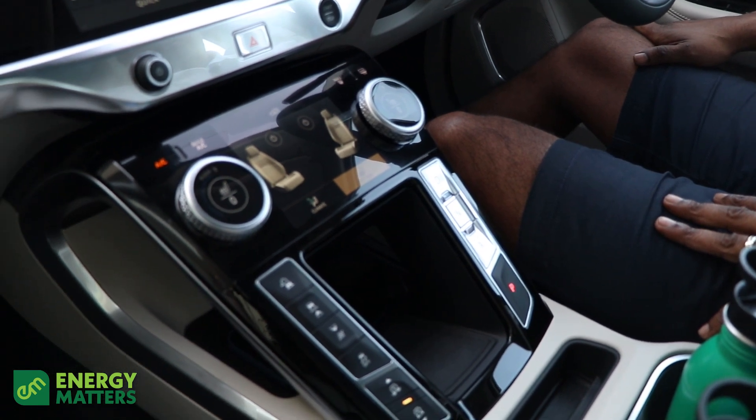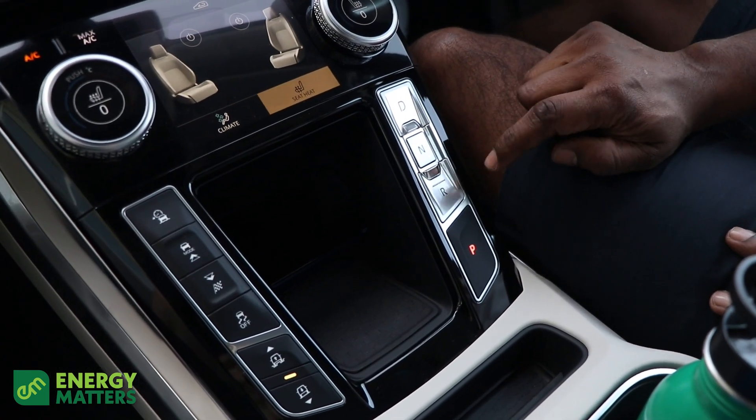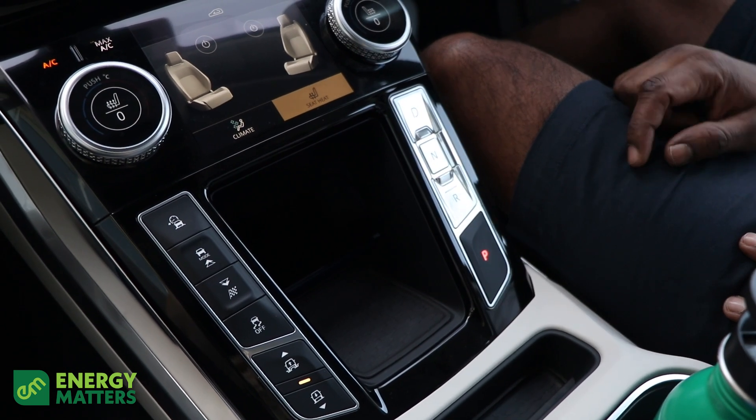So let's get going, shall we? To move off in this car it's so simple. You've got four options: you've got drive, you've got neutral, you've got reverse, and you've got park. That's it.